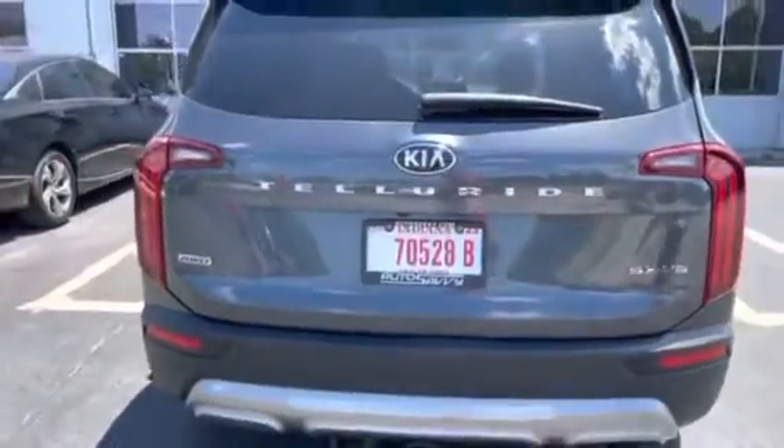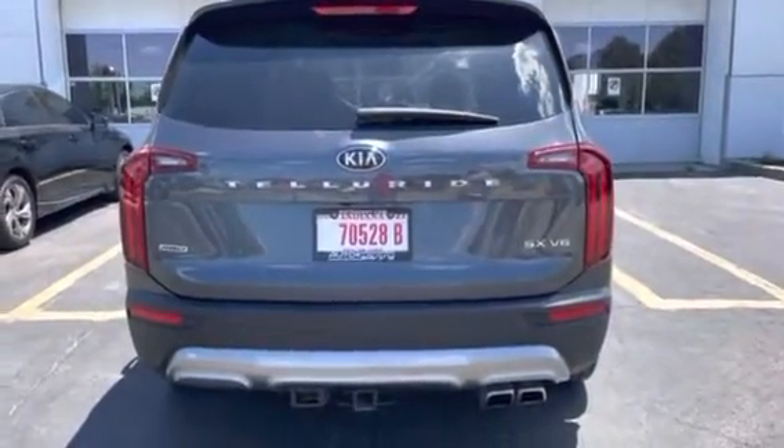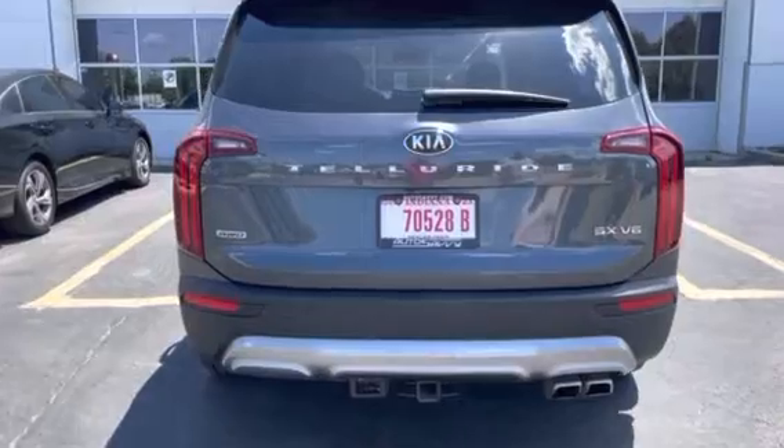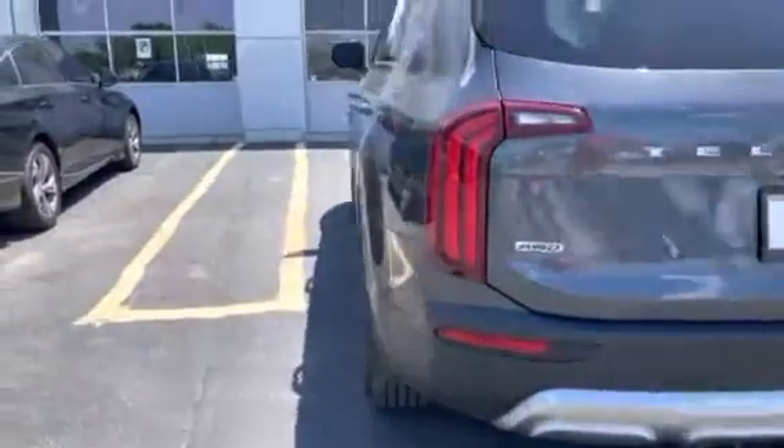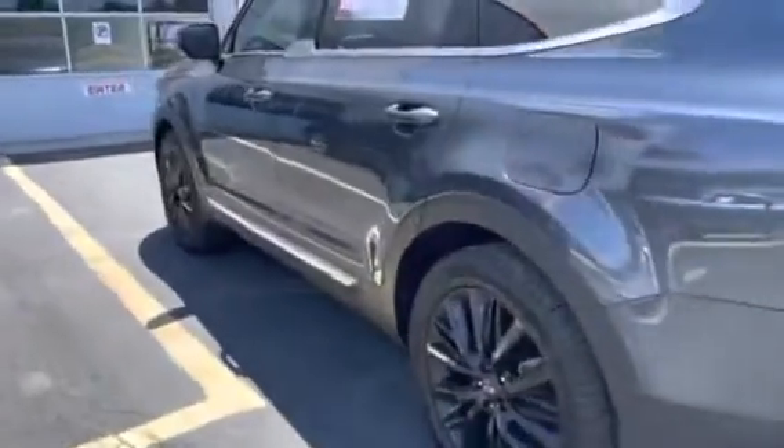Once again, this is the SX V6, and I've been driving this personally for the past two days — let me tell you, it's beyond reproach. You do have your tow hitch, which you can comfortably tow about 3,500 pounds and then some.